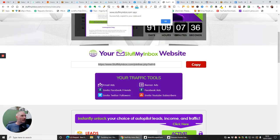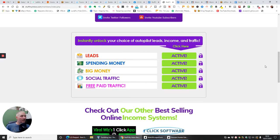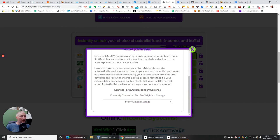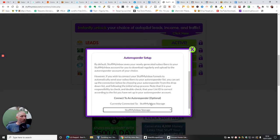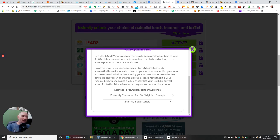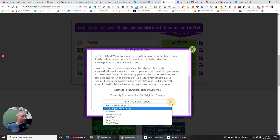You'll see that you can instantly unlock your choice of autopilot leads, incomes, and traffic — all these are active. If I click on leads, it brings up basically your plugin. Bear in mind this is a demonstration module only, but it gives you a rough idea. You'll see plugin one: leads is activated, total of direct leads, total of past leads, and total of Stuff My Inbox leads. This gives you the ability to connect an autoresponder, which is totally optional but highly advised. Clicking it gives you a list of what you can connect to: Aweber, GetResponse, GVO, MailChimp, and Traffic Wave.